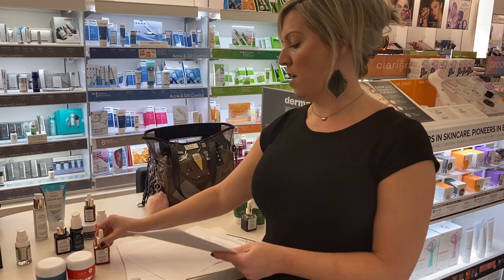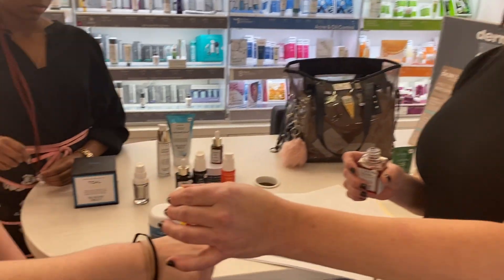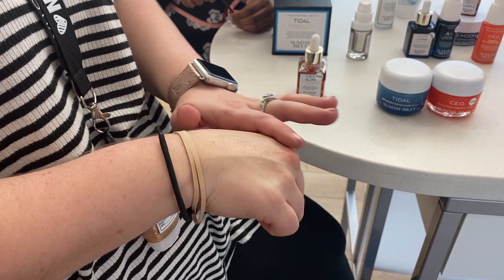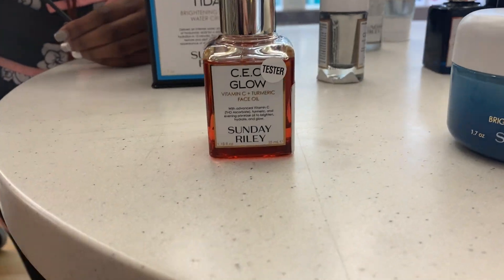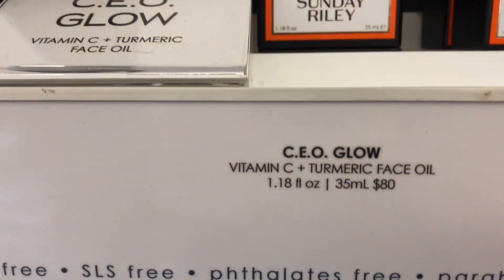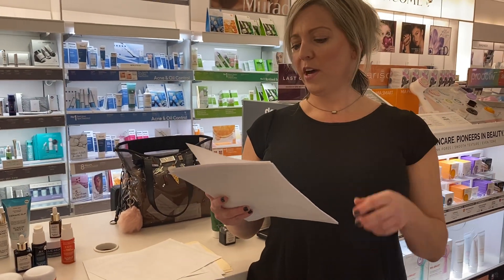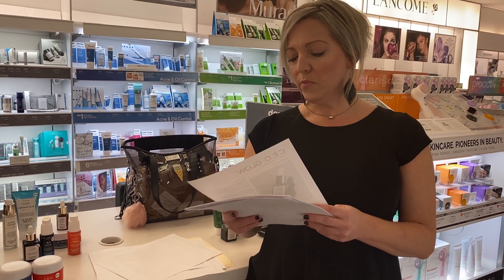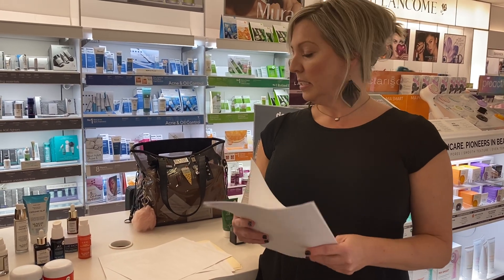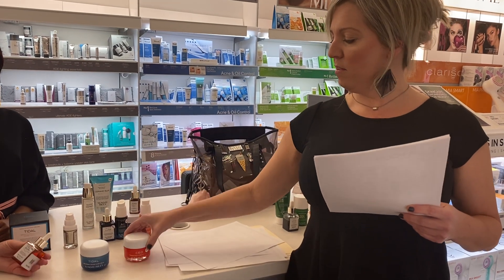CEO Glow Drops also has the THD ascorbate — that stable form of vitamin C. It's got golden turmeric, so if you have any kind of irritation, inflammation, or rosacea in your skin, this is great. It's a dry oil — all of her oils are dry oils. It's got evening primrose for hydration, red raspberry seed oil full of vitamin C, and ginger root extract to soothe the skin. This has about 1% vitamin C, that one 5%, and this one 15%.